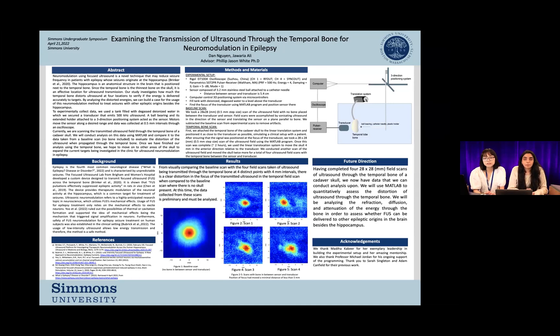We would like to acknowledge everyone who has supported us throughout this research project. We want to thank Madiha Kabir for being an amazing mentor, and Professor Michael Jordan for his work on the computer program. Thank you to Sarah Singleton and Adam Canfield for their previous work on this project. We hope you all learned something new about biomedical applications of physics and are interested in how focused ultrasound can be used as a neuromodulation treatment. We hope you will stay tuned to our future research.